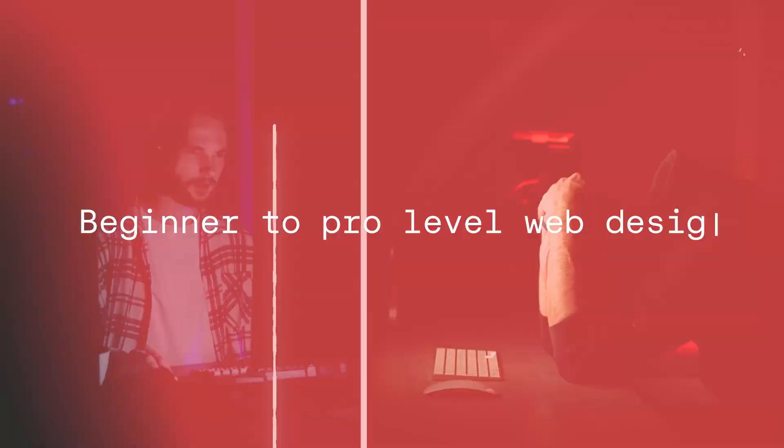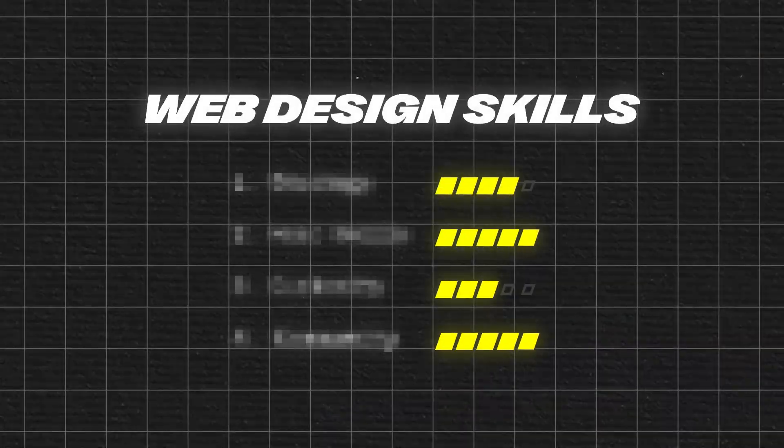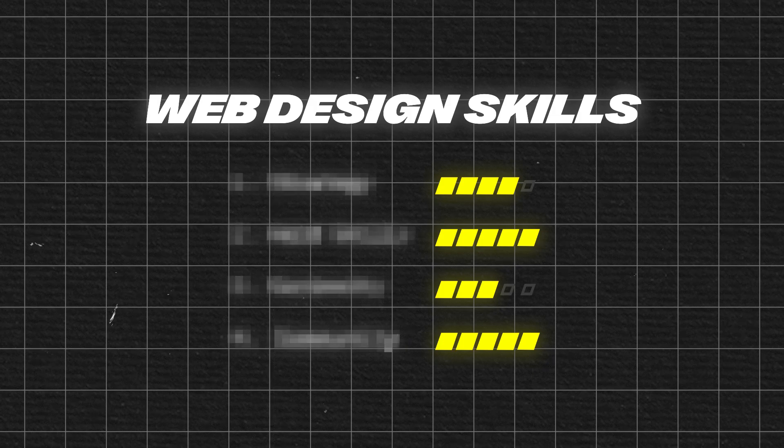Want to go from beginner to pro-level web designer? Today, I'm going to give you four simple tips that are going to help you upskill fast. Are you ready? Let's go.